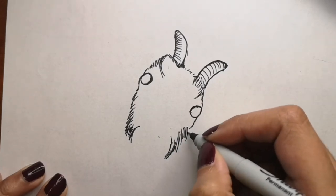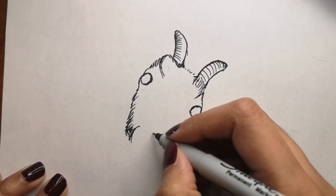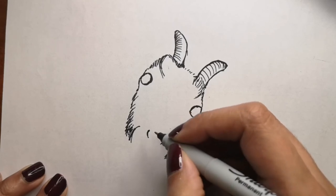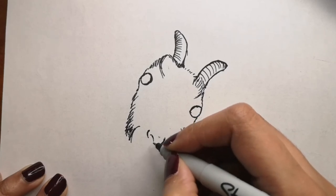I will also show you how to color it as well. I'm adding in a little bit of fur to this drawing so that it looks a little more realistic. I hope you like it — let's see how it turns out.